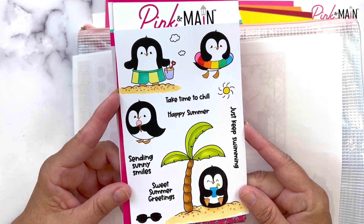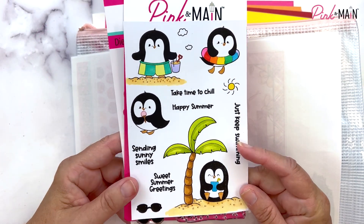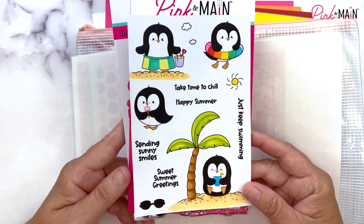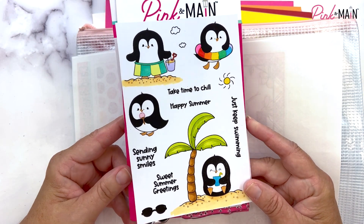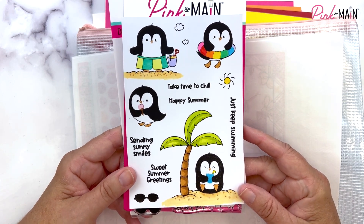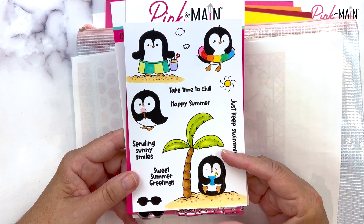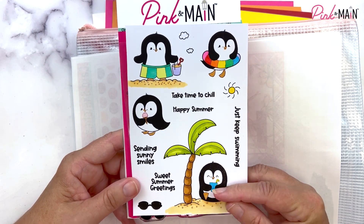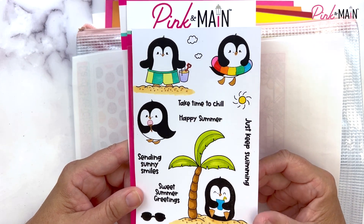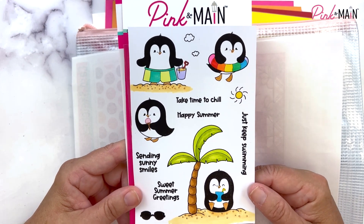Hi, it's Michelle with Pink and Main. It's the first of May and it's time to share our new subscription products for the month of May 2023. I'm going to start out with our Stamp and Die of the Month. You can subscribe to our Stamp of the Month and each month on the 10th you'll get charged, and we'll ship for free within the U.S. a four-by-six stamp set.